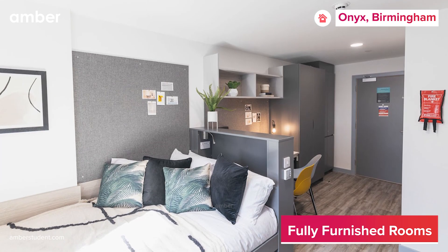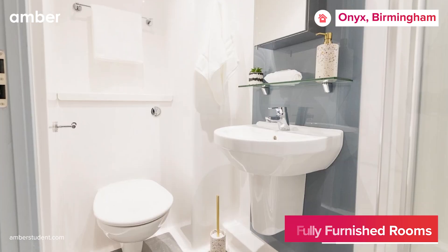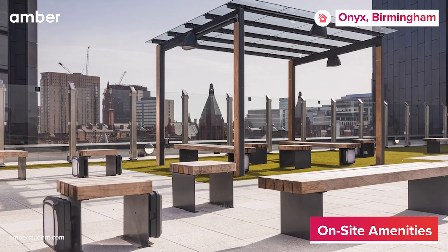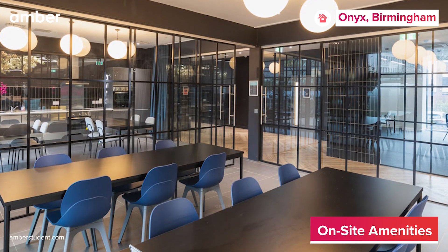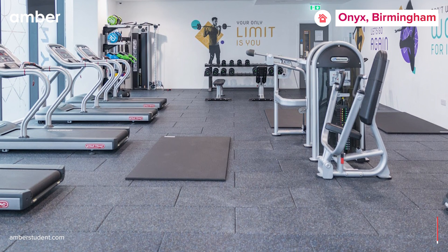Each bedroom hosts a comfy bed, a dedicated study area with a study desk and chair, ample storage space, and your private bathroom. Step outside your bedroom to enjoy a wide range of on-site amenities. Enjoy a film spree in the cinema room, soak up panoramic views from the 24-4 terrace, or buckle down for some focused study time at the tranquil study area. And when you want to work on those muscles, the well-equipped on-site gym is well within your reach.